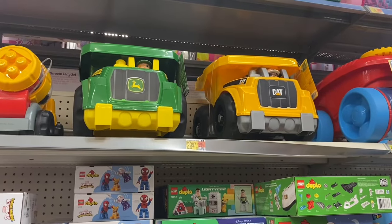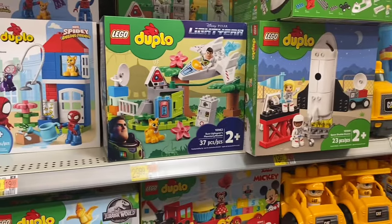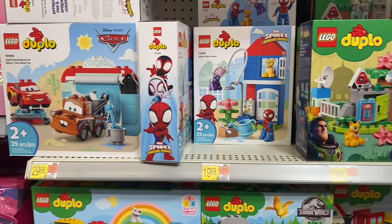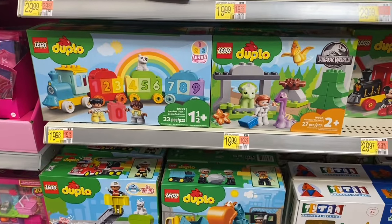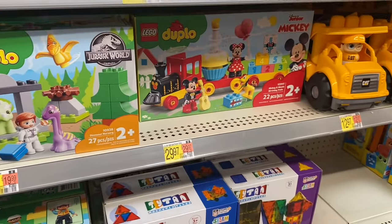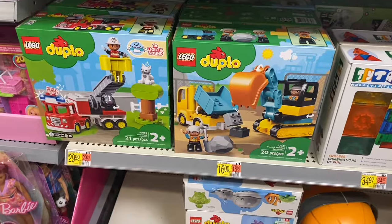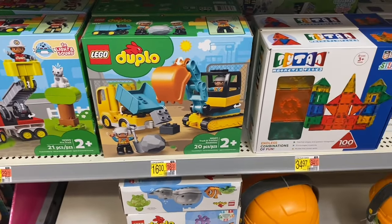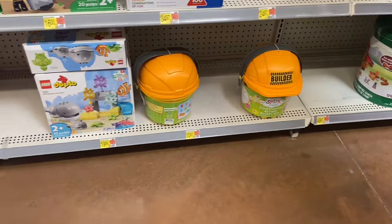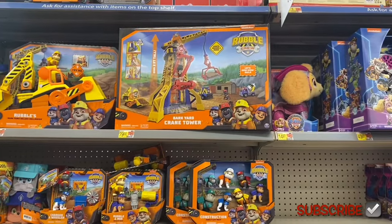The CAT and John Deere bigger set is $30. They have Legos — one for $19.97, Lightyear for $29.99, Spidey Amazing Friends for $19.99, Cars for $30, others for $20 and $30. Mickey Mouse Legos for $29.97, Jurassic World for $29.99, others for $16, and magnetic tiles for $34.97. There's a build thing for $10.97 and more Legos for $19.99.